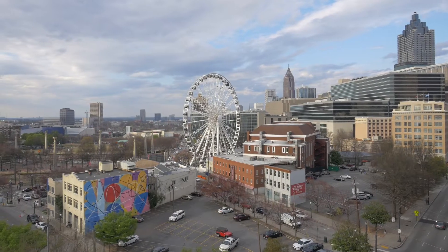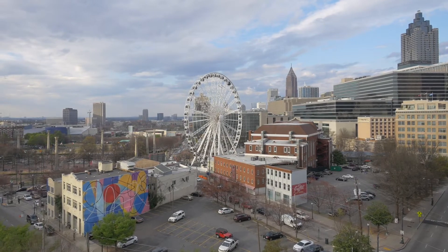My name is Dee Dee Lee. I'm the broker owner of Skyline Properties and we're located in Atlanta, Georgia. We've been with PropertyMail since the beginning, 2016.